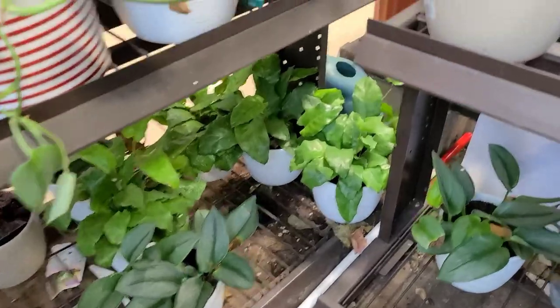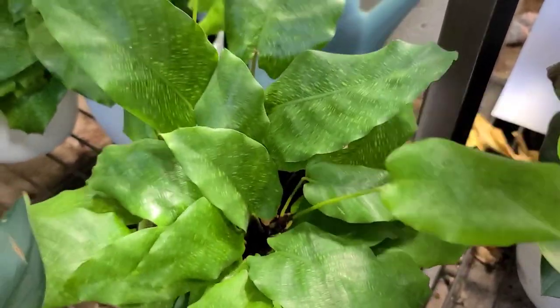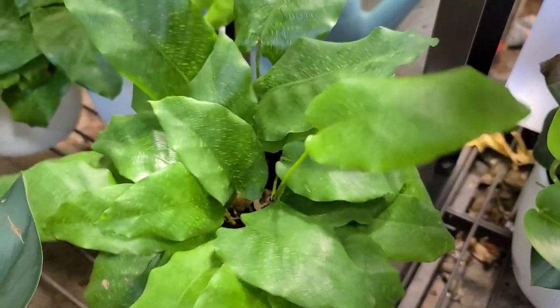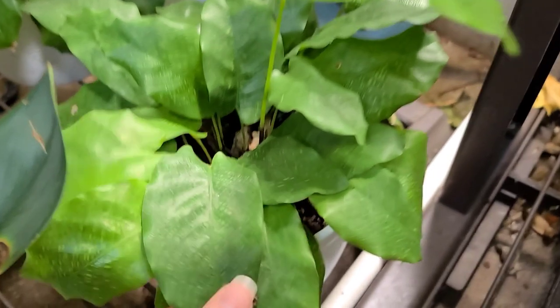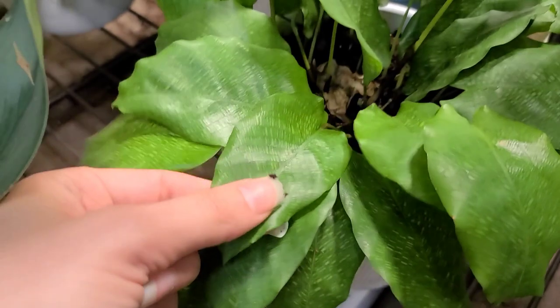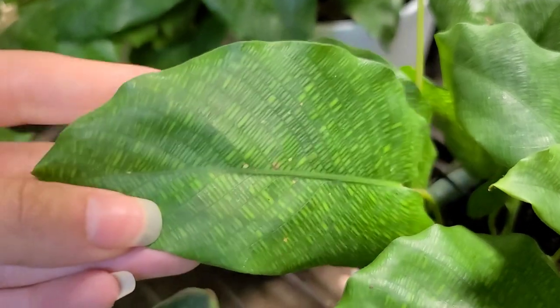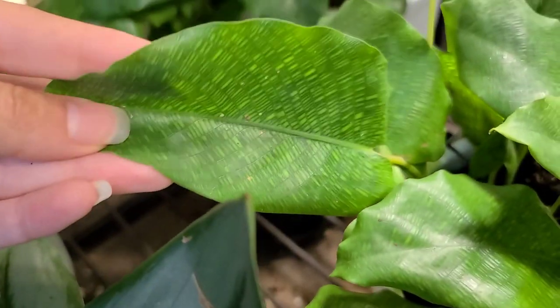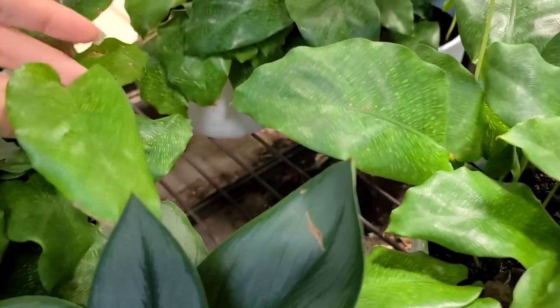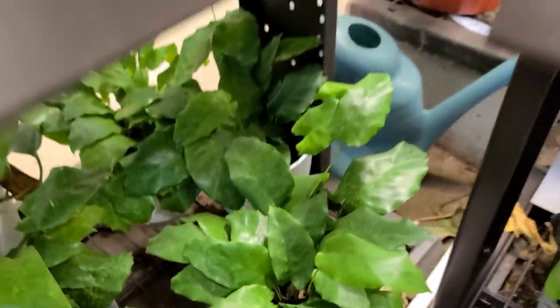Calathea musaica down here. I don't know anybody that actually has this plant — if you have it, let me know. It seems like it's usually healthier, so I'm assuming it's a little bit easier care compared to other calathea, but I don't actually know because I've never had one. It doesn't really excite me. I wish the patterning on it was more pronounced and contrasting — then I'd probably get more excited about it.